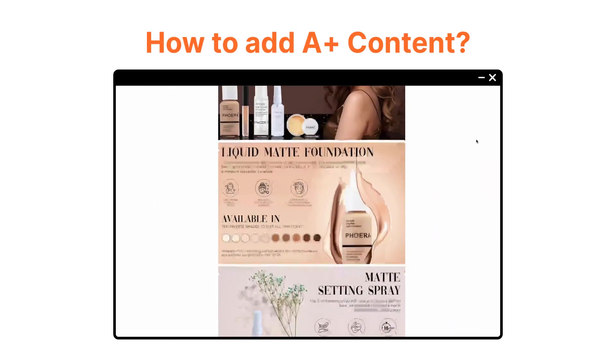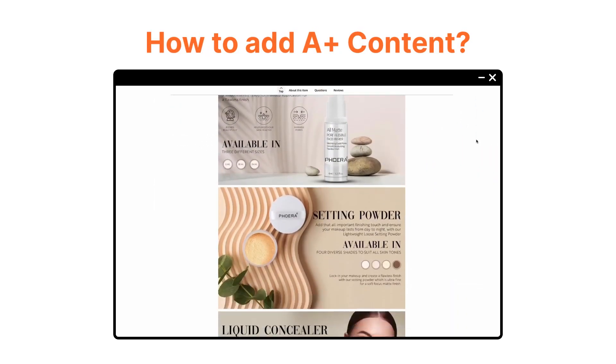You have to add Amazon A Plus content to your listings. Before we discuss the detailed steps, there's something important to note: Amazon A Plus content is only available for brands that have joined the Amazon Brand Registry. So if you haven't registered yet, that's your first step. Now we can go to a step-by-step guide on how to add A Plus content to your listings.